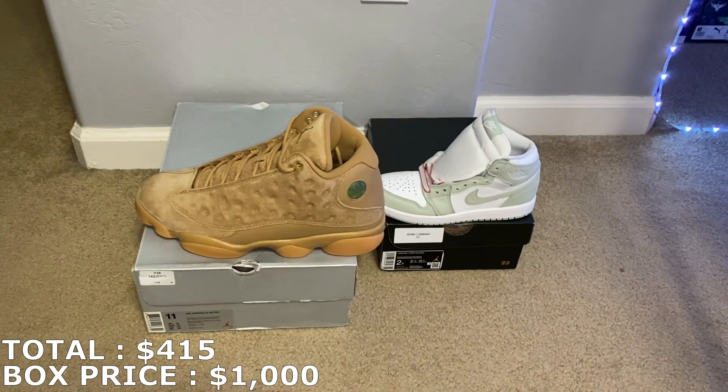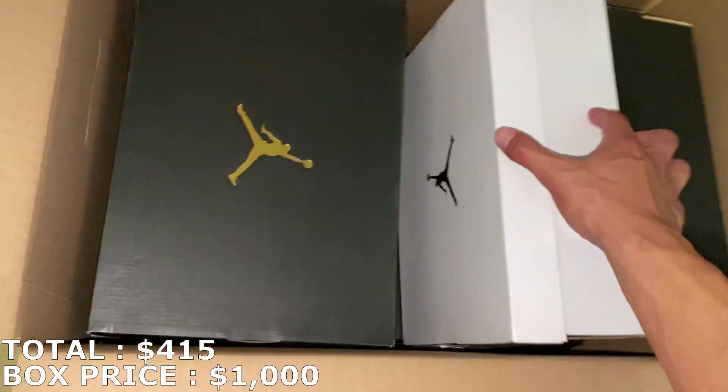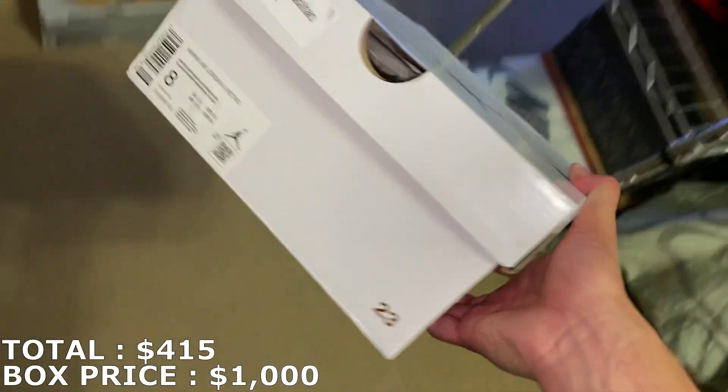So far that adds up to $415 with these first two shoes. Remember, I paid exactly $1,000. Here's the next shoe — a Jordan 3.